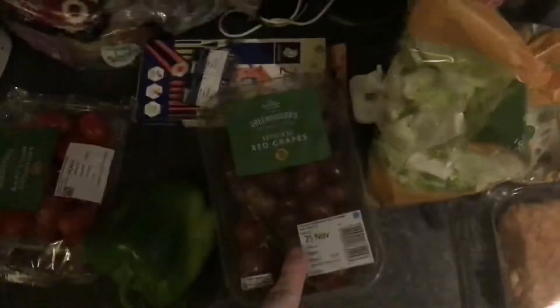We've got some bladed tomatoes, sweet red, a green pepper, green pepper, red sealers, grapes, eggs, and lettuce.